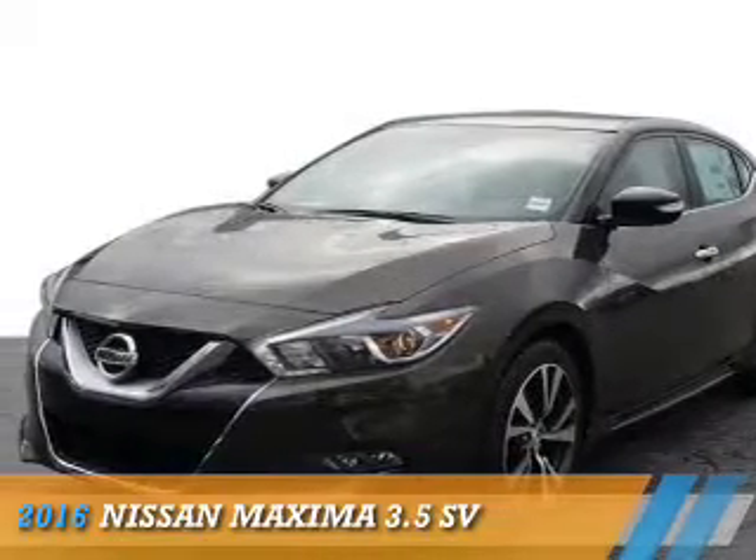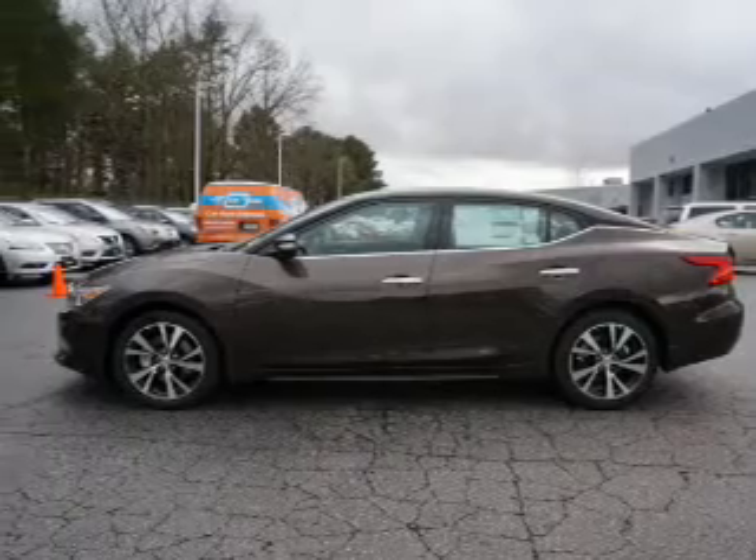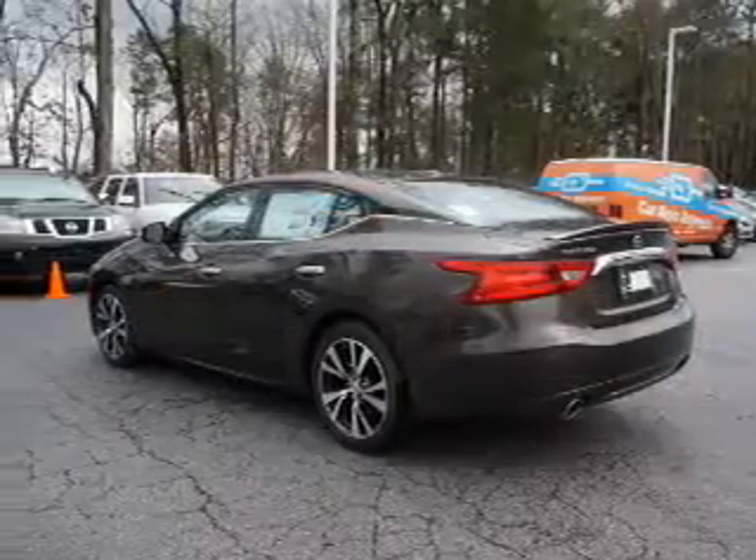Presenting the 2016 Nissan Maxima. It's powered by front wheel drive, a 3.5 liter, 6 cylinder engine, and a continuously variable transmission.